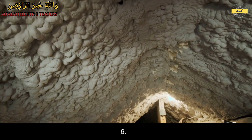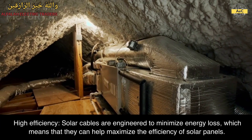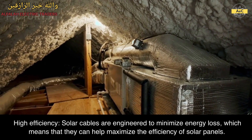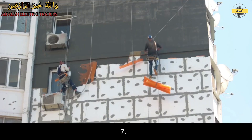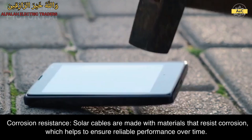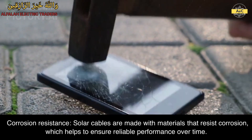6. High efficiency. Solar cables are engineered to minimize energy loss, which means that they can help maximize the efficiency of solar panels. 7. Corrosion resistance. Solar cables are made with materials that resist corrosion, which helps to ensure reliable performance over time.